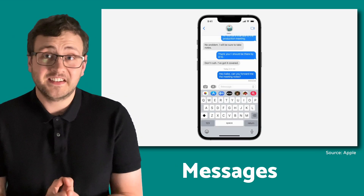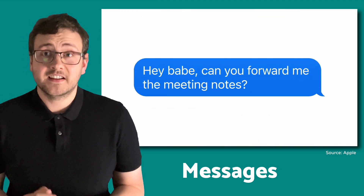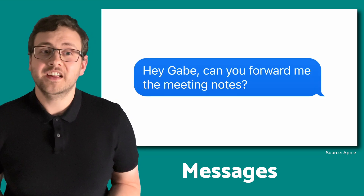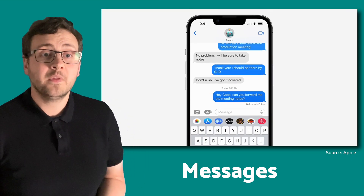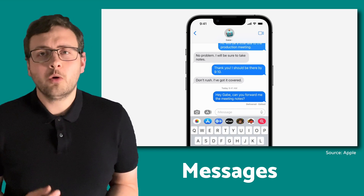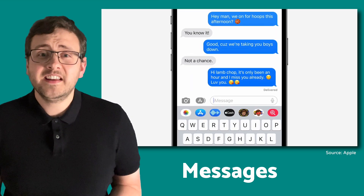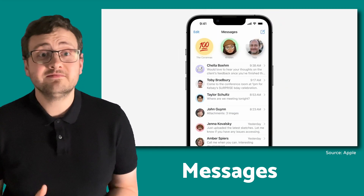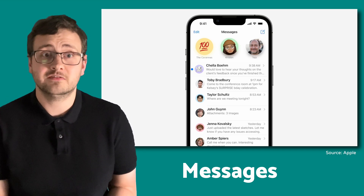Starting off we've got Messages. You can now edit and delete messages. No more accidentally sending love hearts to your boss and no more awkward typos. You can now simply long tap and then edit a message as much as you like. Your recipient will see the message was edited underneath next to where it says delivered, but not what the original message said. An undo send is a great way to effectively delete a message that you didn't mean to send. And you can also mark messages you've received as unread, which means you can go back to the conversation when you've got the time, rather than forgetting about it because you've read it already.